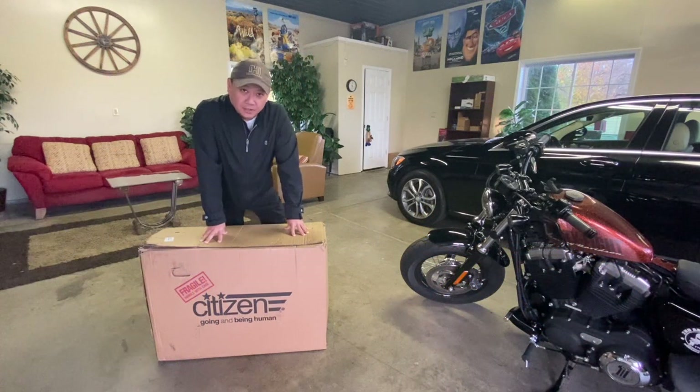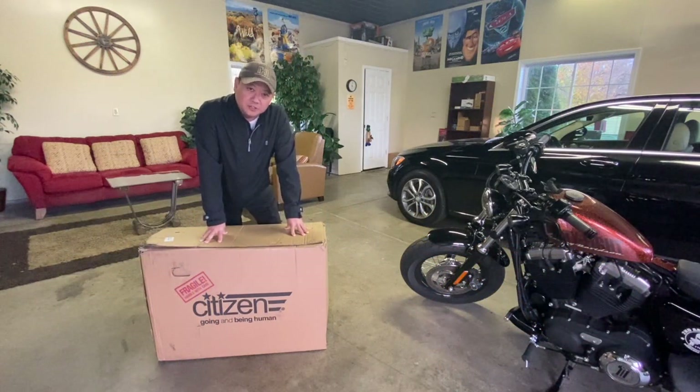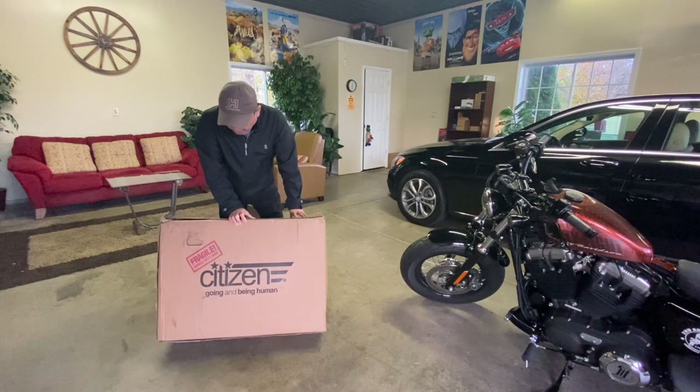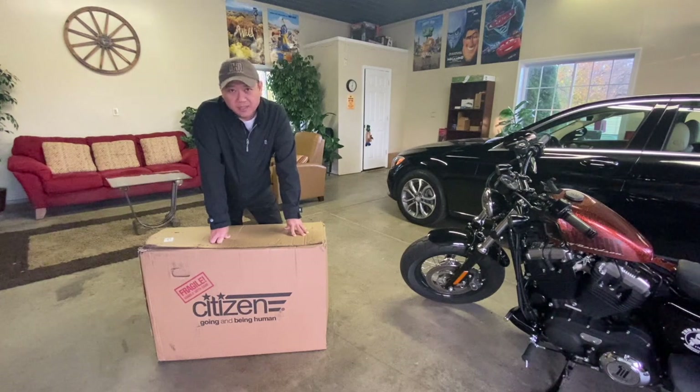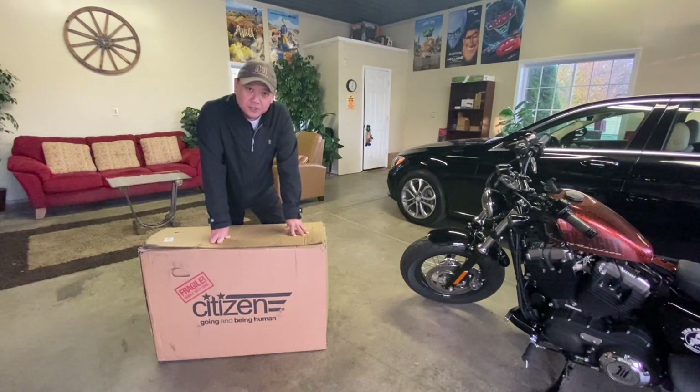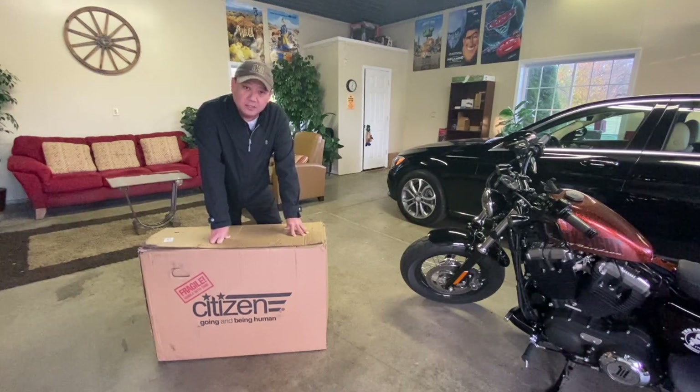Hey guys, it's Indiindo here. I have been trying to find a folding bike — something that is not too expensive like a Brompton. So I found this Citizen Bike. I looked at the reviews and it looks like everybody is happy with it. They are assembled in Florida, probably made in China. So I'm trying to do this unboxing to see what we are actually getting here.